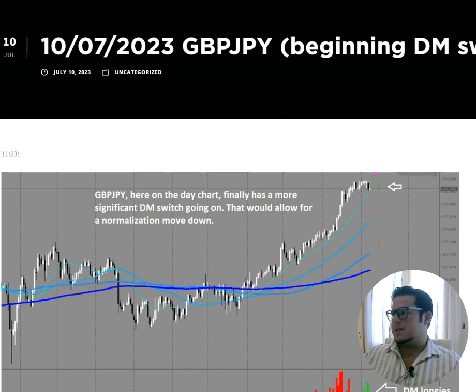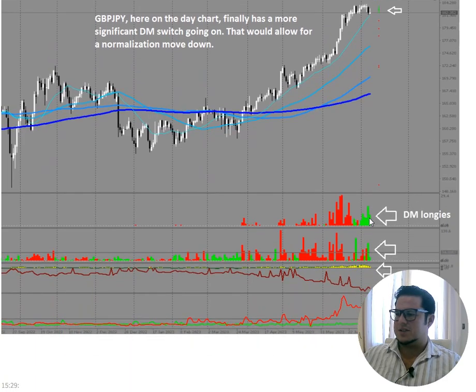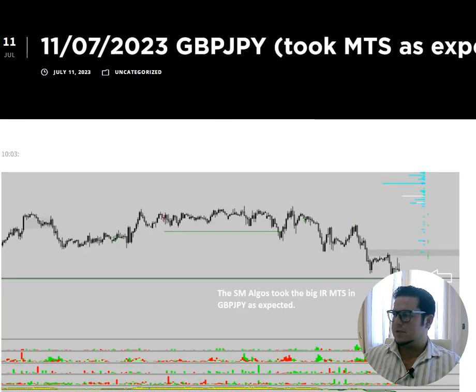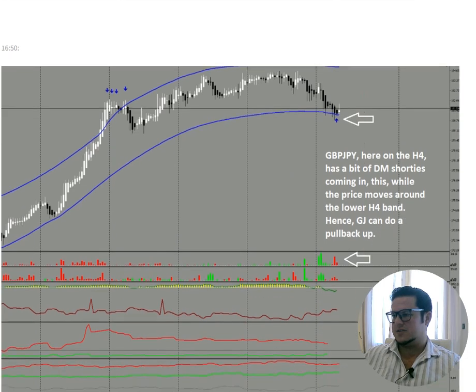Let's come to the yen pairs and start with Pound Yen. At the beginning of the week, a bit of a dumb money switch going on — some longies coming in, market overstretched, but just a slight collapse in the squeeze line. Some shorties leaving, and then that allowed them to normalize and take those two in-range medium term stops. On the 11th at ten past ten we see exactly to the lower target — nice short trade.